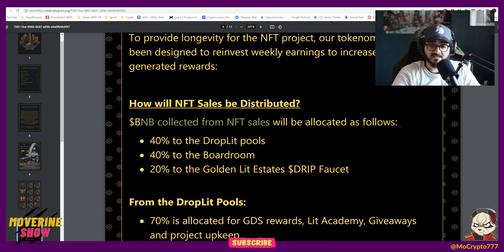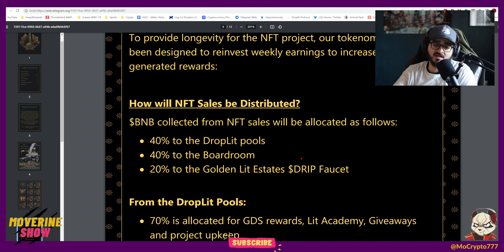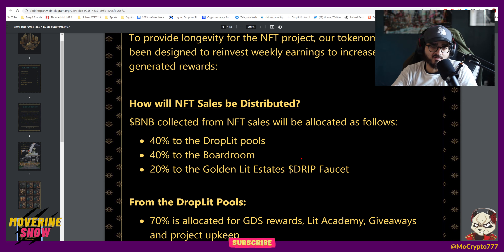The BNB collected from the sales: 40% is going to go to droplet pools — that could be Lit-BUSD, Lit-BNB, or GDS-BUSD. Primarily, what we want to focus on is the Schwifty pool. Then we have 40% going to the boardroom, because we want to be getting more and more Lit. The more Lit we get, the more we can pair it with the GDS being generated in the droplet pool to keep that system flowing. And then 20% of that is going to go to the Golden Lit Estates drip faucet — we're going to be starting a faucet and locking some drip tokens in there, probably starting with a couple hundred drip to get that compounding going.